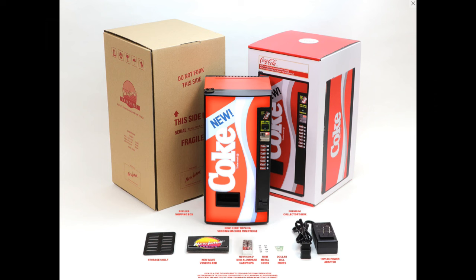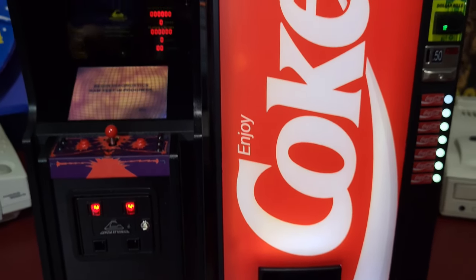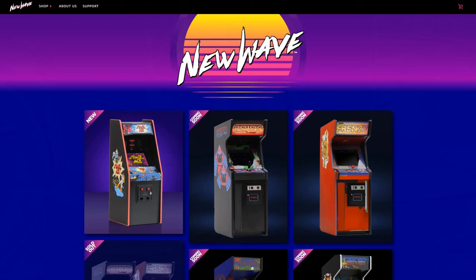So if you ever wanted to have a tiny Coke and a smile, be sure and check this fridge out — you'll be glad you did. To purchase this item or any other item, head over to newwavetoys.com. I wanted to thank my daughter Miley for helping me out with this video.